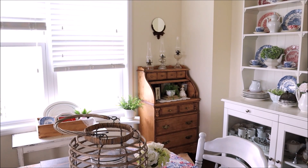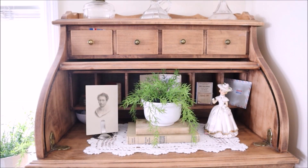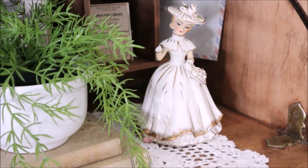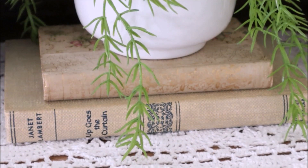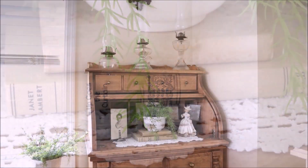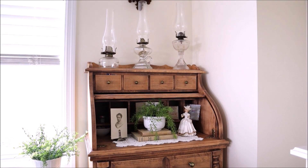I rearranged a few things over on the corner desk as well. I only added one new item but I just rearranged what I already had. I moved this lady figure down — it was originally up top by the oil lamps. The bottom book is a recent find, so I added that to make a stack for the plant to sit on top of, and I kept the vintage photograph from before. I think the whole thing looks rather nice.